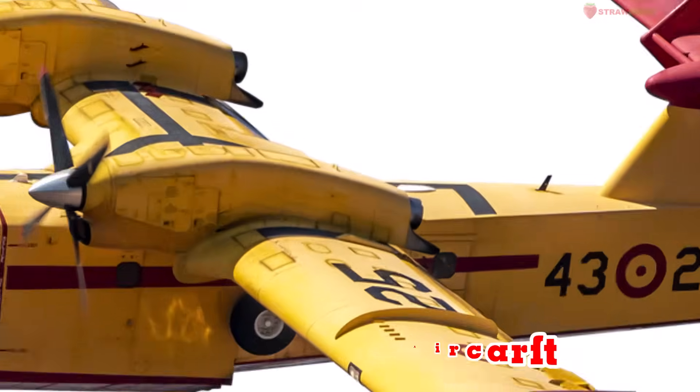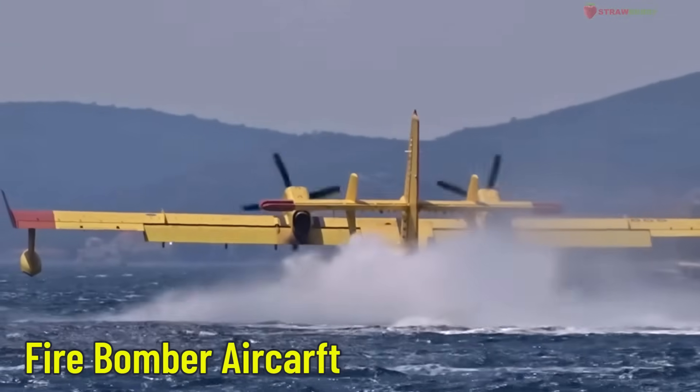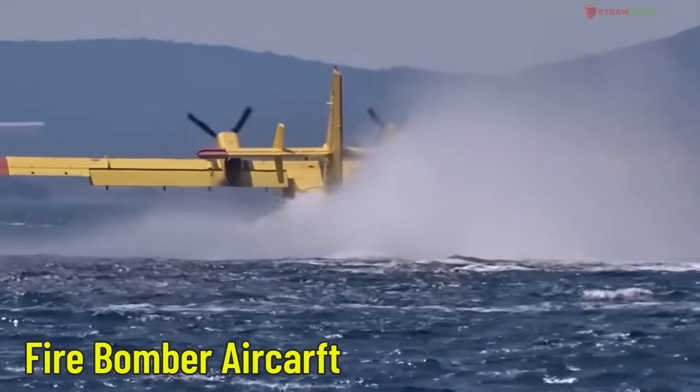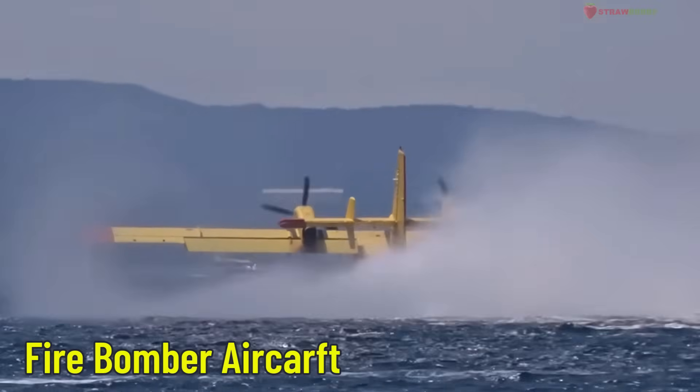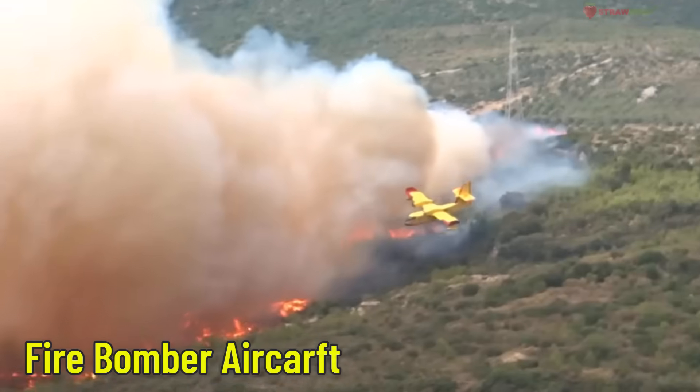Firebomber Aircraft — an aircraft for dropping fire retardant. Unlike regular planes, this one drops special fire retardant chemicals to stop wildfires from spreading.